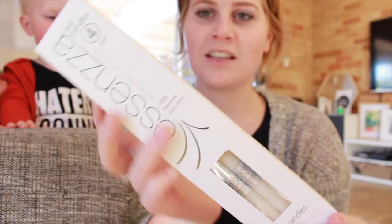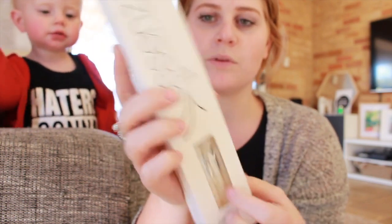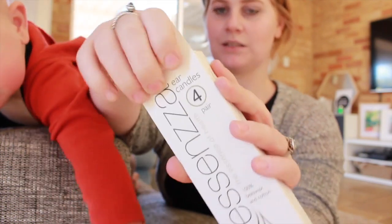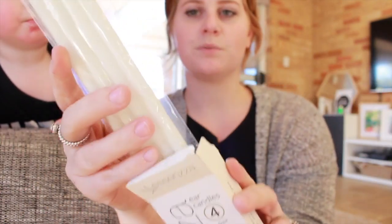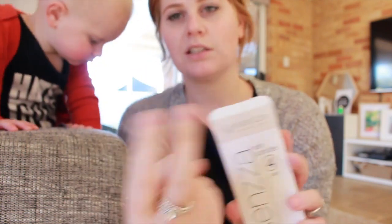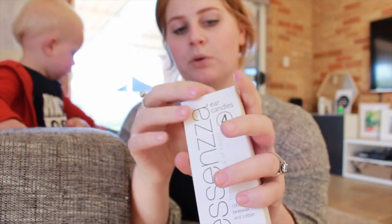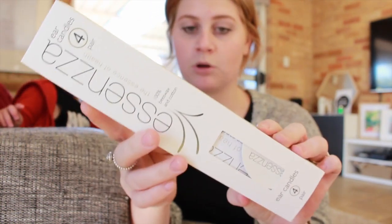This is the product that we got. So it comes with these earwax candle things. It comes with two packs of these, so it's four pairs. So you get to use it four times on the one person. And then it also comes with other stuff in it, but basically this is what we're using today to clean our ears.